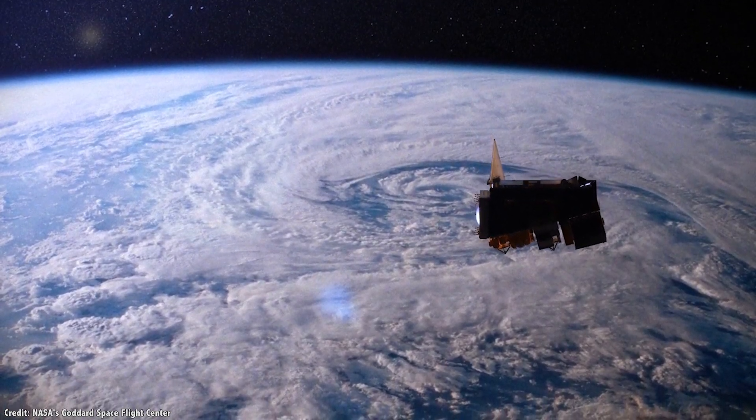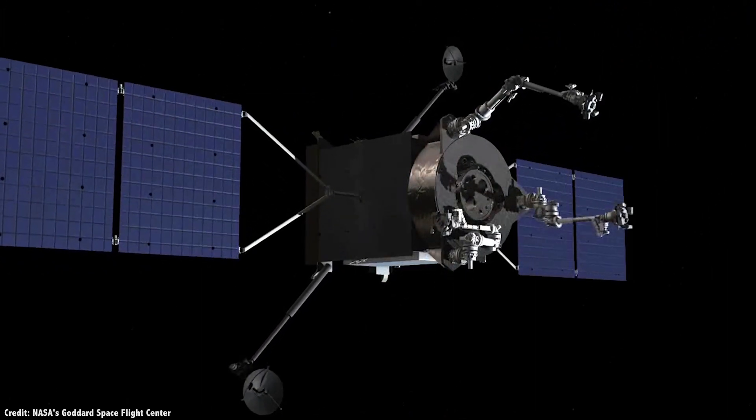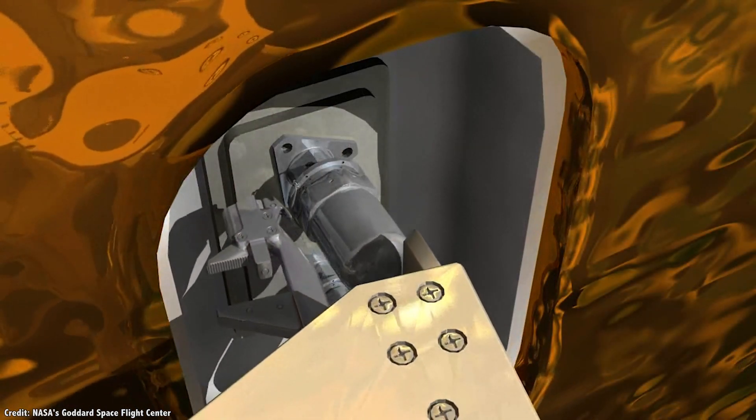In other words, NASA is going to help SpaceX figure out how to refuel a spacecraft while it's in space. And if they can figure this out, it could completely change the way missions are launched and flown.